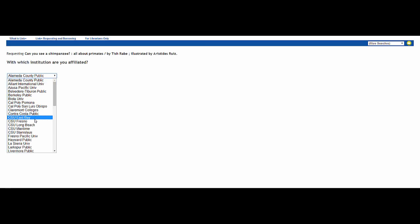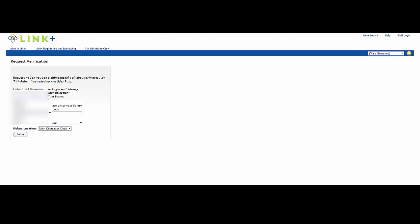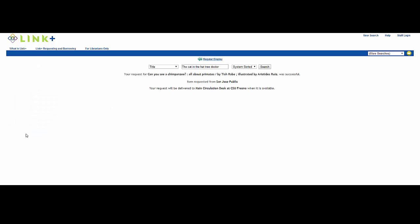From the drop-down menu, select CSU Fresno as your institution of affiliation. Then log in using your Fresno State username and password. Note: you don't have to put in the atmail.fresnostate.edu or csufresno.edu in your username. This page confirms that your request was successful.